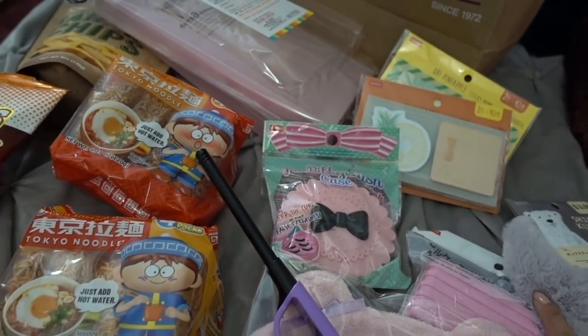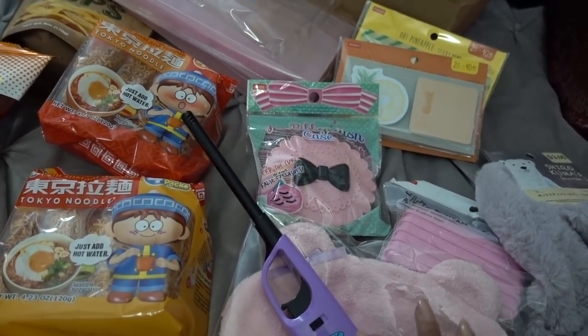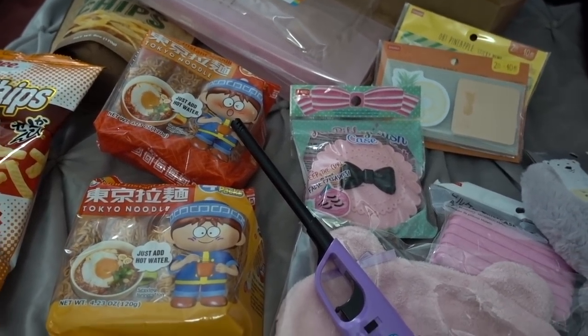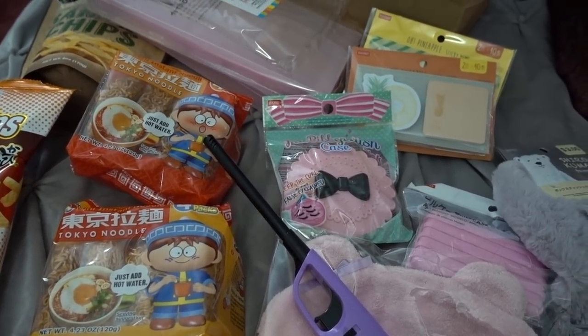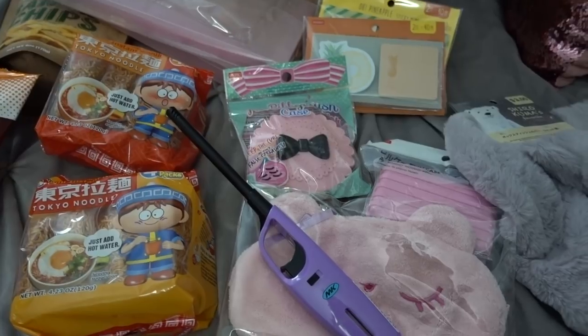So these are all of the items I ended up picking up from Daiso this time. Not bad for $28. I hope you guys enjoyed this really quick Daiso shop with me video. If you did, please give it a big thumbs up, subscribe if you're new here — I would greatly appreciate it. Follow me on all my social media. Sending you guys, as always, positive vibes for a wonderful day and evening. Thank you so much for watching, I love you guys and I'll see you in my next video.